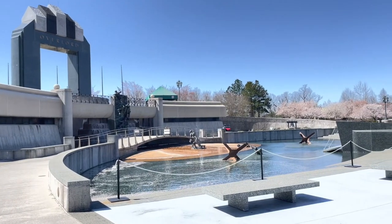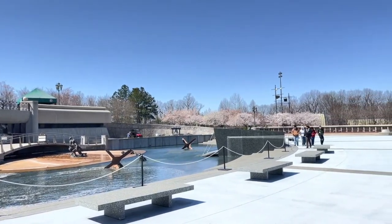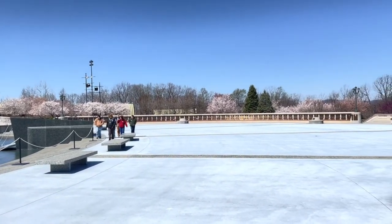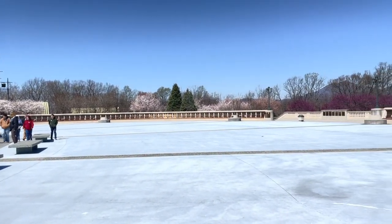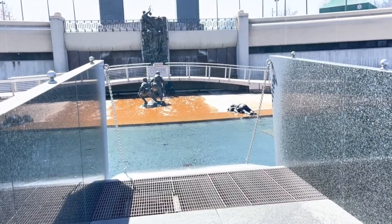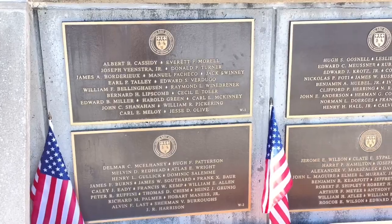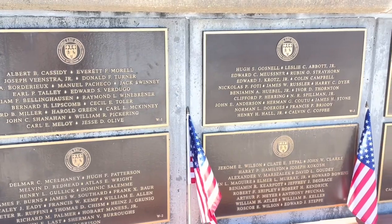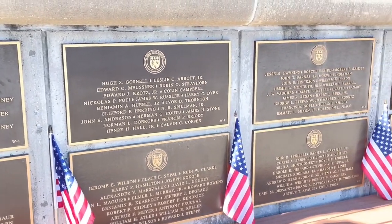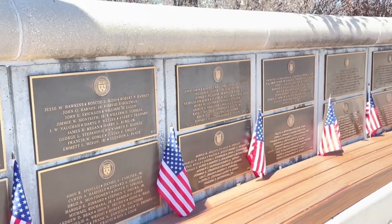Beyond the water feature is a plaza made of blue concrete representing the English Channel. It is separated by lines into five sections symbolizing the five beaches invaded on D-Day. The Battle of Normandy which began that day would rage on until August when the region was finally liberated from Nazi Germany's control. Along the side of this plaza are curved walls. On the western side of the plaza are listed the names of all 2,502 American service members who died during the D-Day invasion.